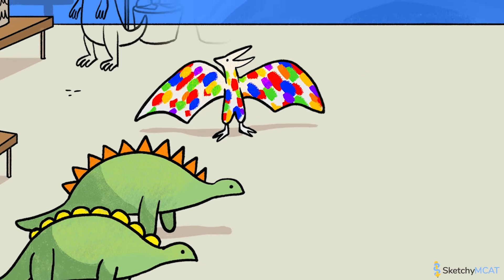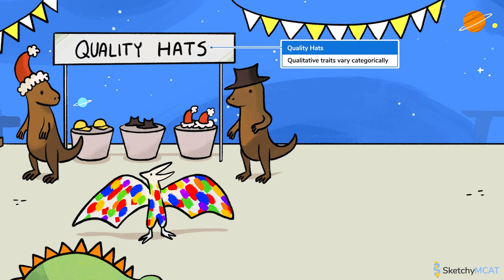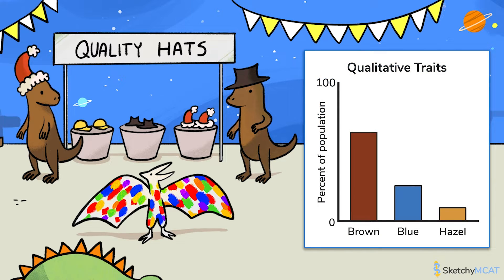Let's browse the quality hat stand to see exactly what that means. At the quality hat stand, these entrepreneurial dinos are selling hats that vary qualitatively. Qualitative traits are not easy to measure, but instead can be grouped into discrete categories. For humans, think eye color, hair color, or having attached or detached earlobes.